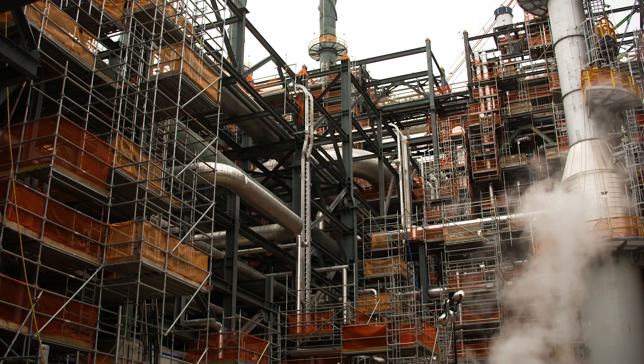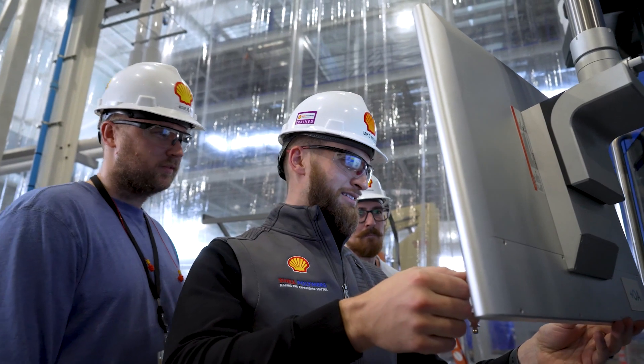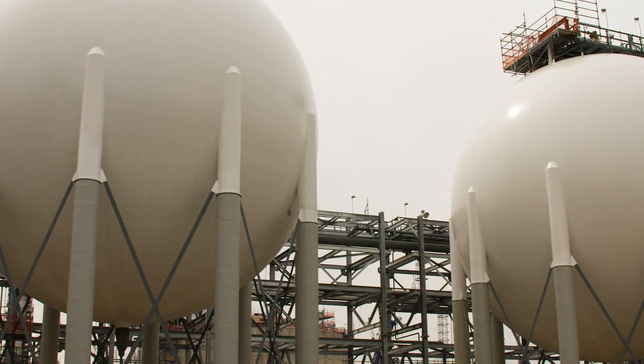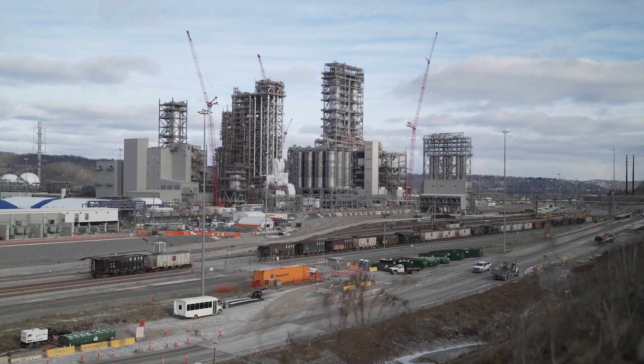The final block handover is here, which culminates years of hard work by countless numbers of people. The construction is 100% complete and now it's over to the asset, actually starting to run this fantastic project and starting to sell polyethylene. The team has done amazingly well to get here. What we've accomplished in a journey from 2014 to here in 2022 — 100% construction complete — is just absolutely incredible.